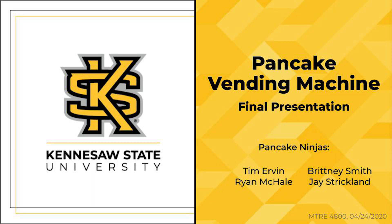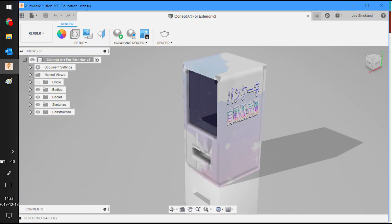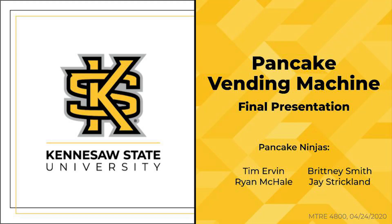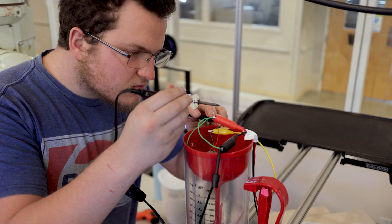Mechatronics System Design is the culminating course for Kennesaw State University's Bachelor of Science in Mechatronics Engineering curriculum. Projects require planning, proposal presentation, scheduling, engineering, implementation, and written and oral presentations of project results. Students are encouraged to design, build, and utilize concepts learned from courses throughout the program.